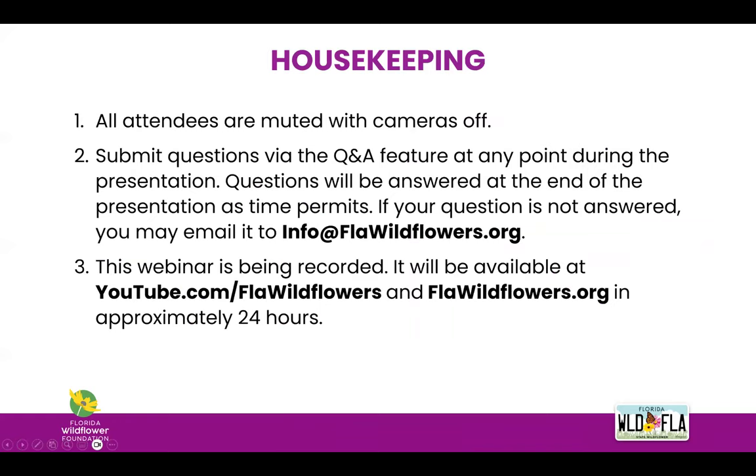Just a few housekeeping items before we get started. All attendees are muted with cameras off. If you have questions, please use the Q&A feature to submit them — the chat is active but we are not monitoring it for questions. We'll address questions at the end of the talk. If your question isn't answered, you can reach out to us at info@wildflowers.org. This webinar is being recorded and will be available on our website and YouTube channel in 24 to 48 hours, and you will receive an email with a link to the recording.